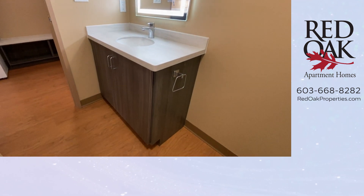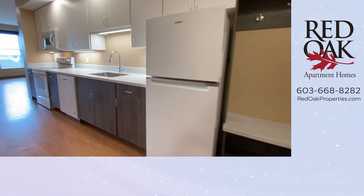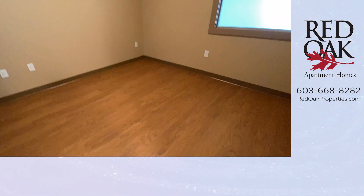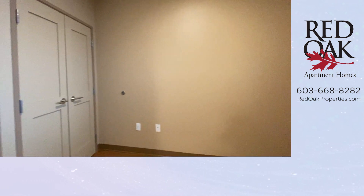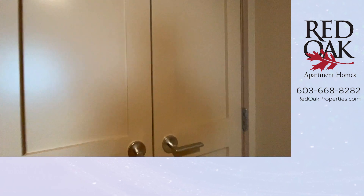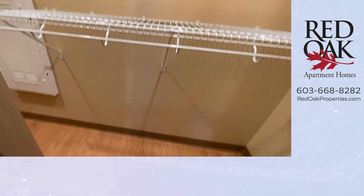Lots of counter space there for a bathroom vanity. And let's take a look at the bedroom — a queen-size bed fits in this bedroom. There's a transom window right there, and you've got two double-door closets. Plenty of shelving and floor space.